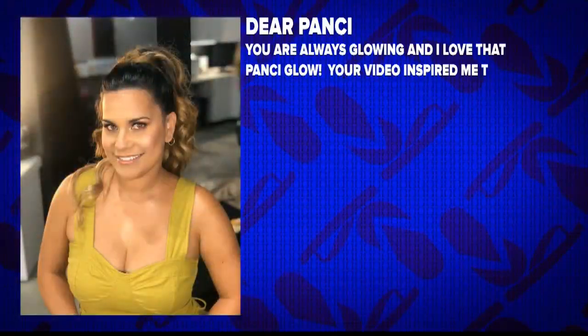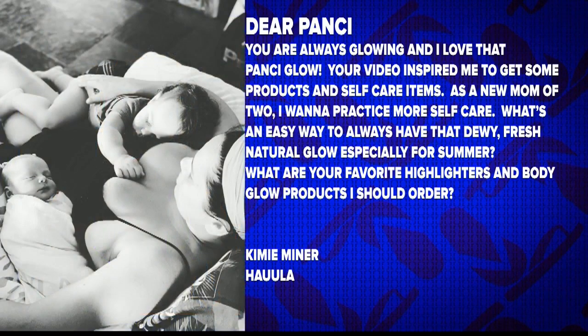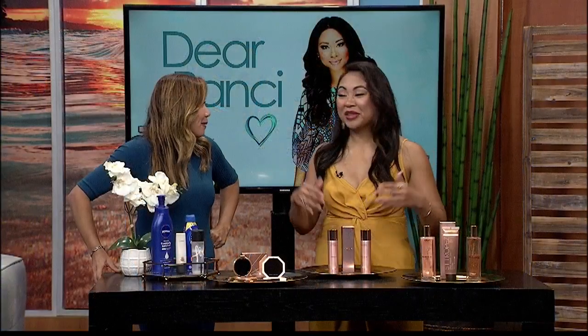Dear Poncey, you are always glowing. Your video inspired me to get some new products and self-care items. As a new mom of two, I want to practice more self-care. What's an easy way to always have that dewy, fresh, natural glow, especially for summer? It's Kimye, who just had her second. She wants to know about your favorite highlighters and body glow products. We're busy moms — we need it.